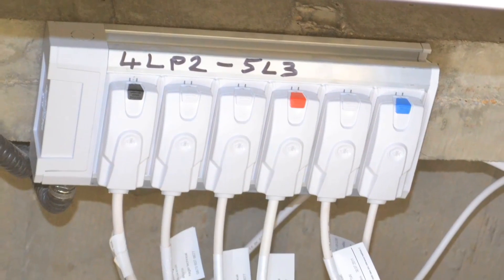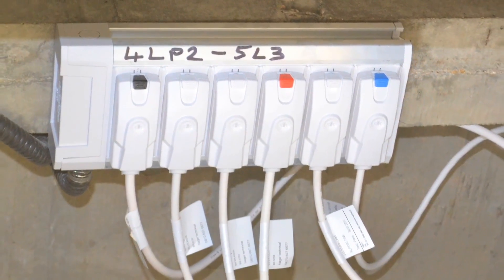The colour-coded plugs allow electricians to identify which particular circuit the cables run to, whether this be a standard light fitting, an emergency light, a detector or a link cable.